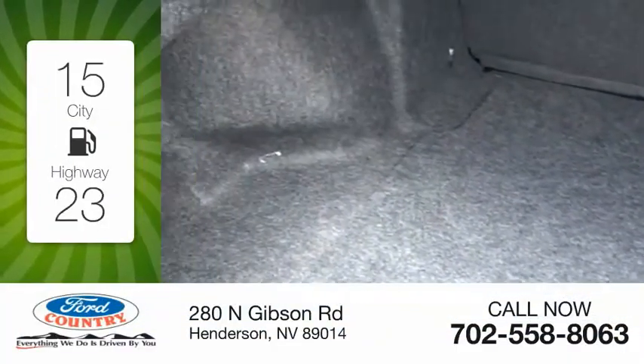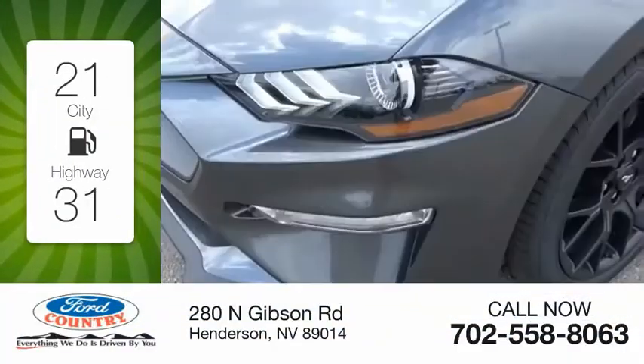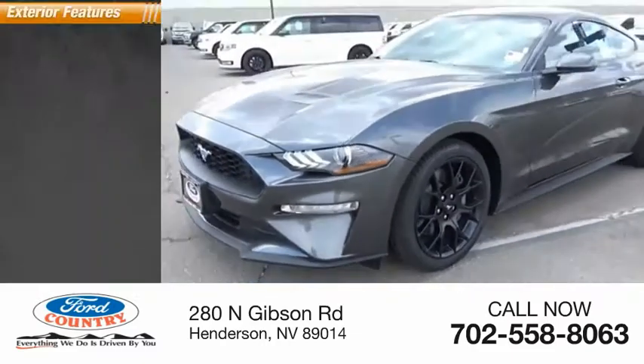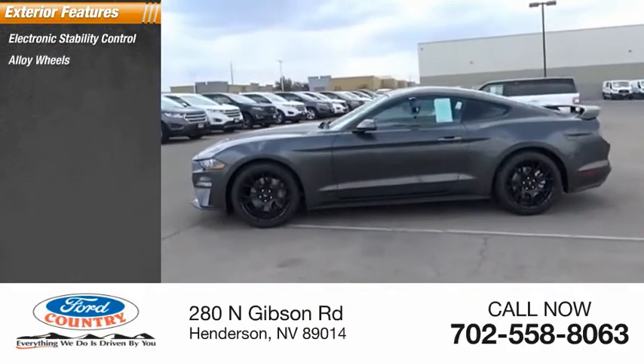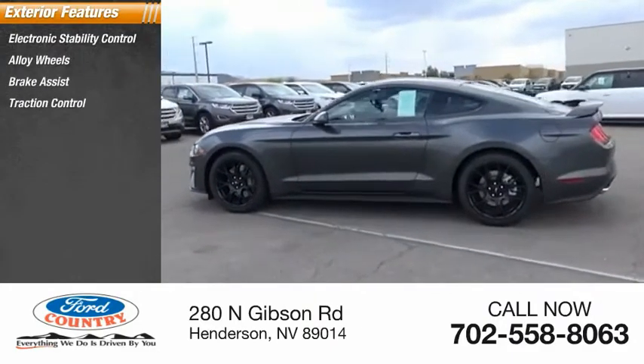Great fuel efficiency saves you money by requiring fewer trips to the gas station. Here are some of this vehicle's great options: electronic stability control, alloy wheels, brake assist, traction control.